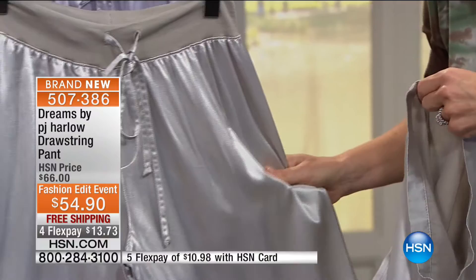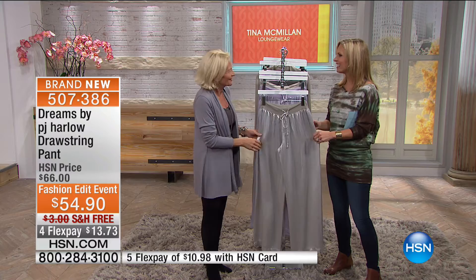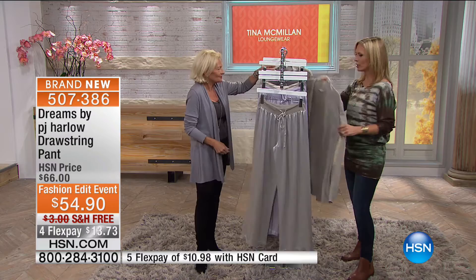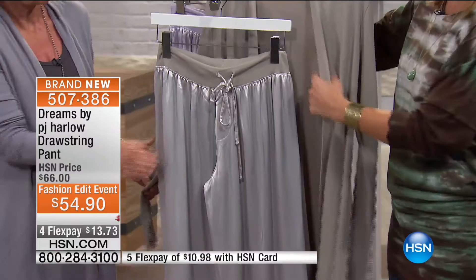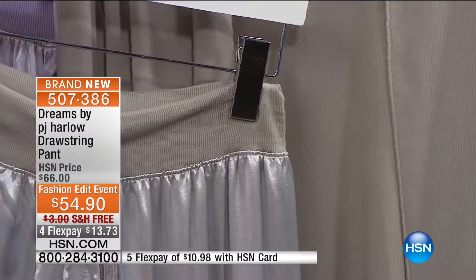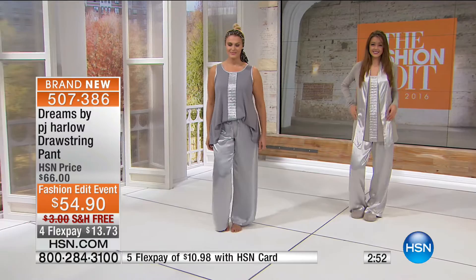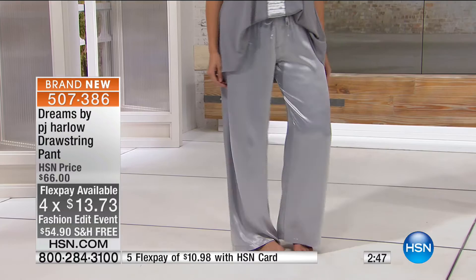You can wear this set now and into winter — these pants with a yummy sweater in the middle of winter. People wear these pants out with little sequin camis and jackets. Look at how pretty and rich and elegant the Amelia cardigan looks with the pant — the rib detailing ties right back to the main fabrication. For flex pays, $13.73 for the pant and $13.73 for the cardigan — for less than $28 you can get that beautiful outfit home.